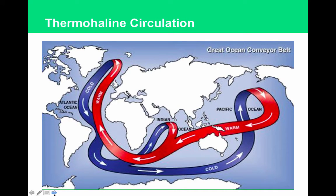Thermohaline circulation: warmer, fresher water moves along the surface of the ocean, while colder, saltier, more dense water moves deep beneath the surface. This brings nutrients up to the surface and oxygen downward — upwelling and downwelling. It also creates a giant global current. The Gulf Stream brings warm water around Europe. If this shut down, Europe would be much colder than it is. The Gulf Stream carries heat to Europe, keeping it warmer than expected. Heat is carried towards land masses, warming them.